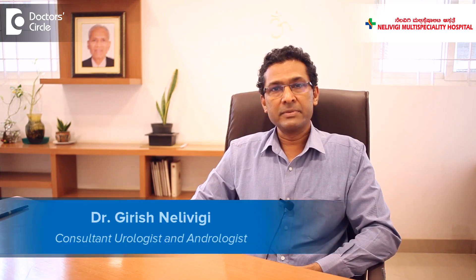Hello, I'm Dr. Girish Nelvigi. I'm a urologist at Nelvigi Multi-Specialty Hospital in Balandoor, Bangalore.